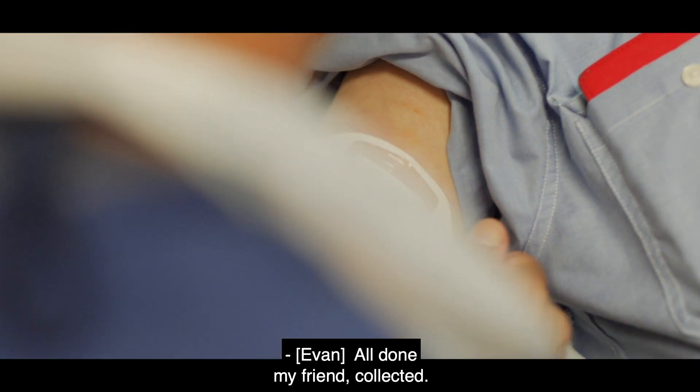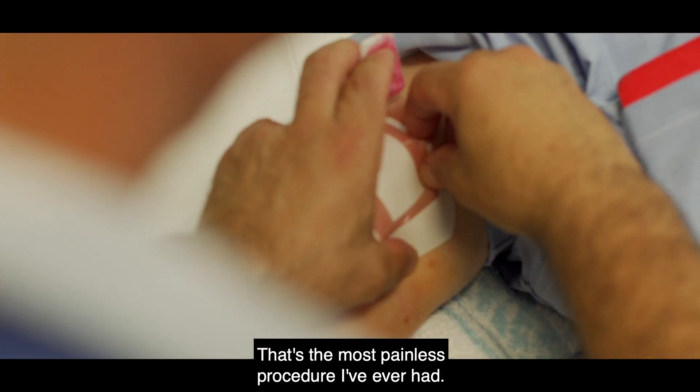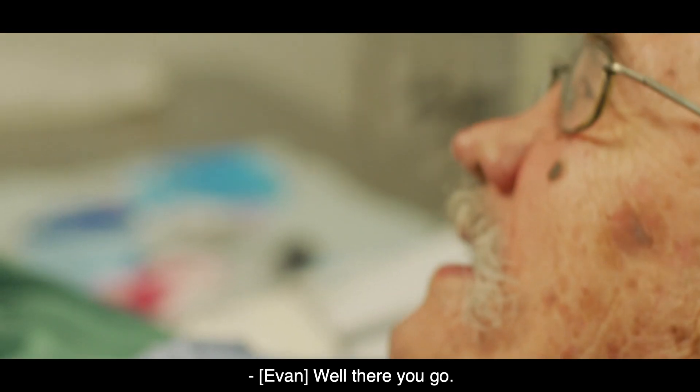Well done, my friend. Well, well, well — that's the most painless procedure I've ever had.